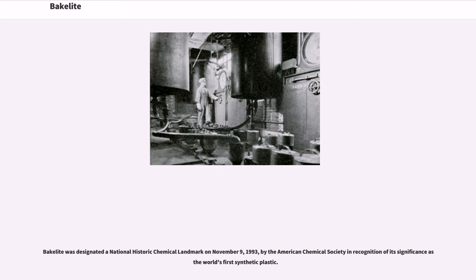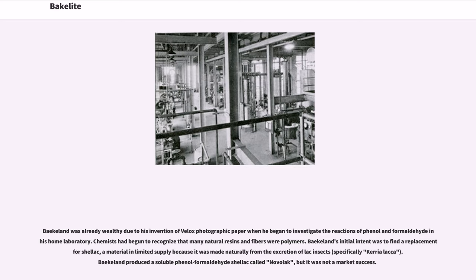Bakelite was designated a National Historic Chemical Landmark on November 9, 1993, by the American Chemical Society in recognition of its significance as the world's first synthetic plastic. Baekeland was already wealthy due to his invention of Velox photographic paper when he began to investigate the reactions of phenol and formaldehyde in his home laboratory.